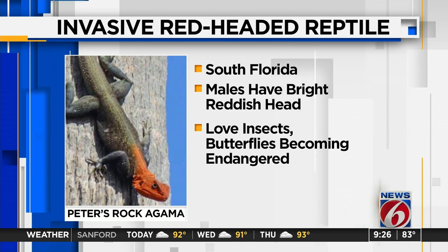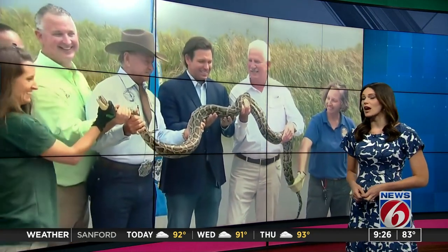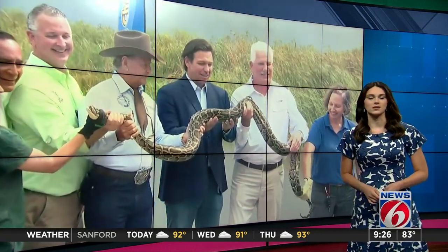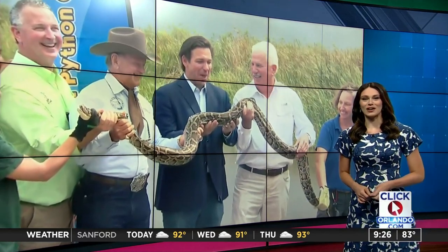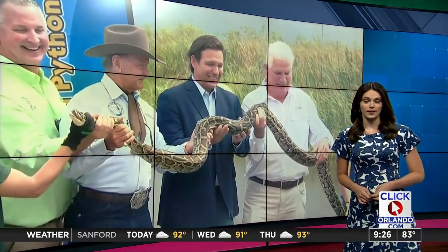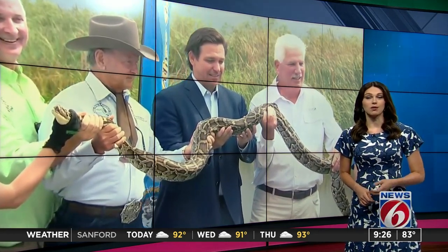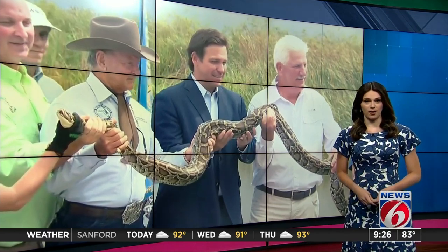Since we're talking invasive animals, now would be a good time to bring up this year's python challenge. If you catch a Burmese python in the Everglades or any of Florida's public lands, you may get a reward. Governor Ron DeSantis says prizes will be awarded in both categories to those who catch the most and the longest pythons.